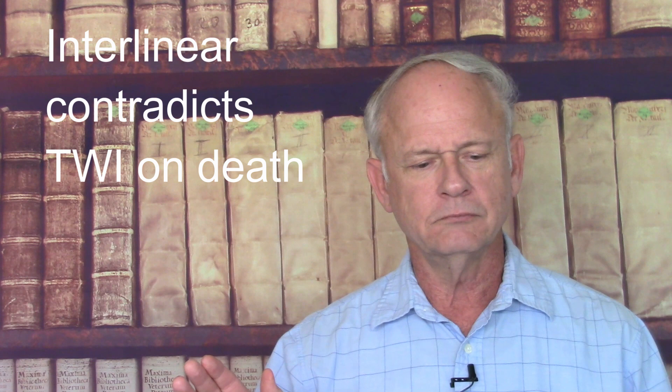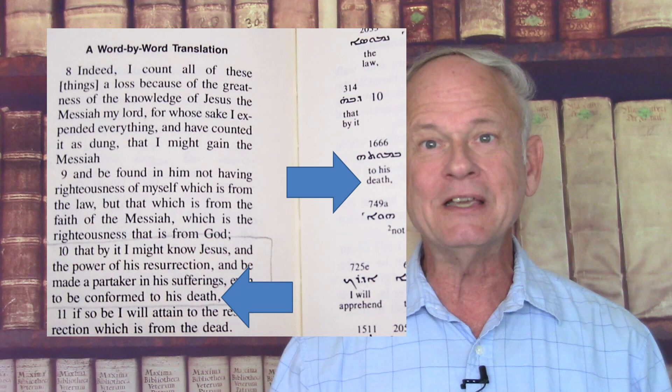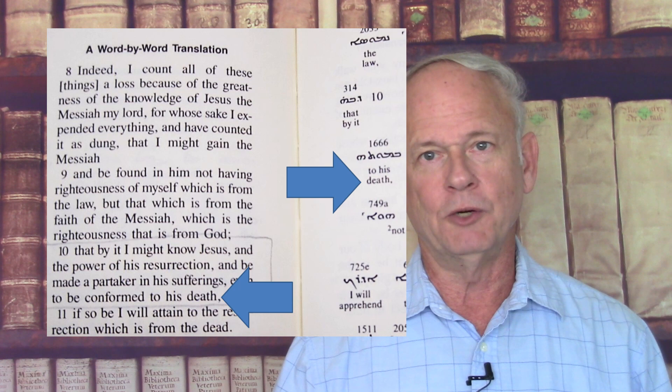The interlinear also contradicts the Way International on other topics. For instance, Wierwille taught that death cannot glorify God, and so the Way says in John 21:19 you should delete the word 'death,' but the interlinear includes it, saying 'that he might show by what death he should glorify God.' The Way also wanted to delete the word 'death' from Philippians 3:10, but the interlinear says 'be conformed to his death.' The interlinear also contradicts Wierwille about the words for love. Syriac only has two words for love, but Wierwille specifically said that God revealed to the New Testament writers which of the four Greek words to use.